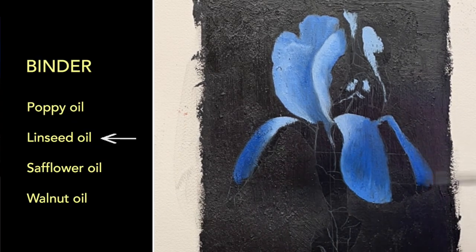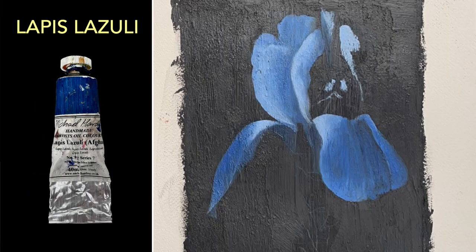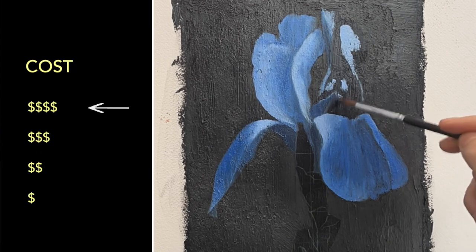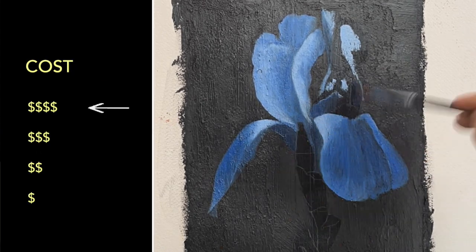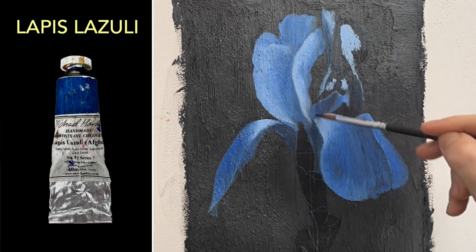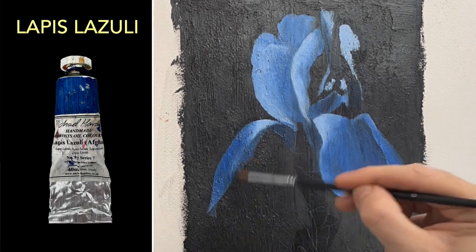The pigment itself is bound in a really high-quality cold-pressed linseed oil. This is a series 7 paint, which is the most expensive paint Michael Harding makes. I think Lapis Lazuli and the other one might be Chinese Vermillion. It's going to run you about 150 bucks American for a 40 milliliter tube.